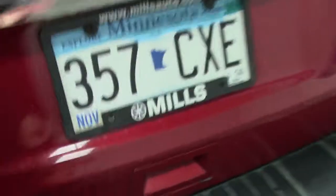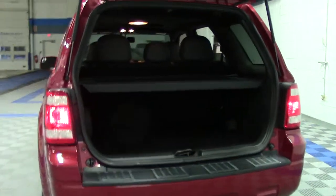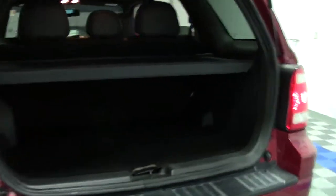Let's take a look at the space behind the rear liftgate cargo area. Very good for cargo, especially for a midsize SUV — that's a very good amount of space. This particular Escape comes with a removable and retractable rear cargo tonneau cover.